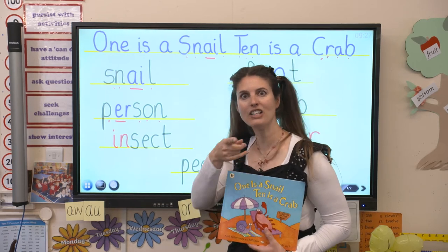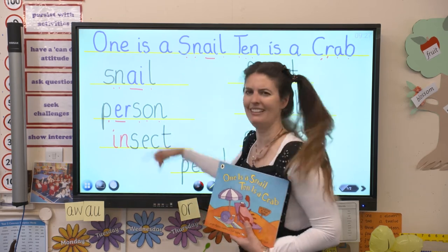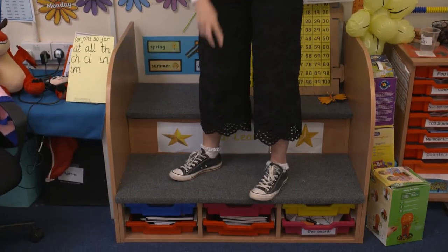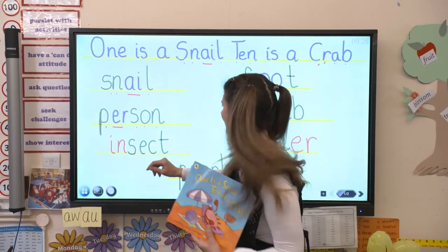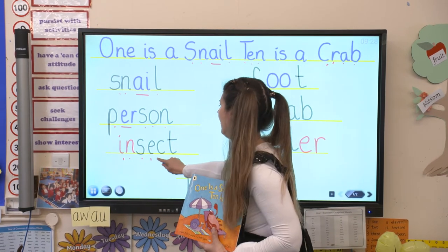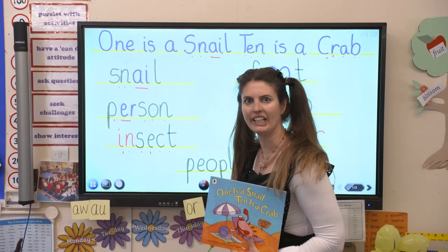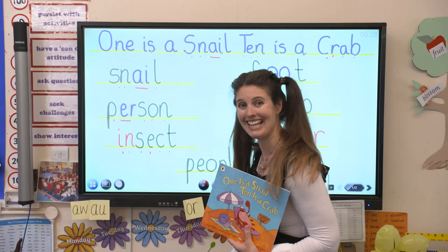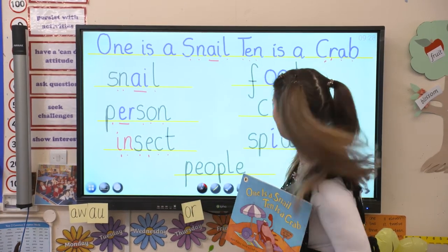That's me - I'm a person and you're a person too, aren't you? So there must be a person in the book. So if one is a snail, how many do you think a person might be? Do you think it might be two? I think you might be right because we've got two legs. Let's have a look at this word: in, in, s, ect. Insect. We learnt that in science. How many legs does an insect have? Can you remember? Six. That's right. So we've got one person with two legs, insect with six legs.